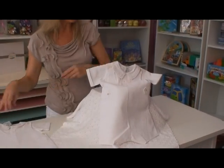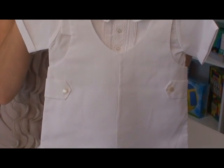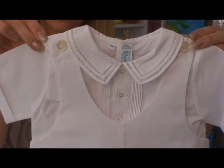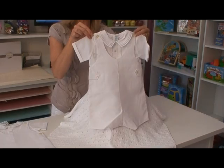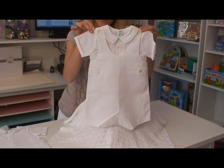For big boy sizes, the romper is just slightly different with the buttons. Two rows of crochet detailing along the shirt. Beautiful for brothers or for a formal look.